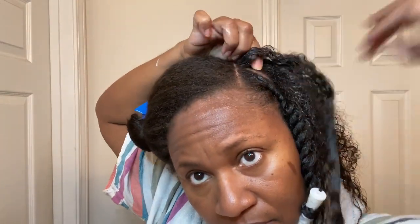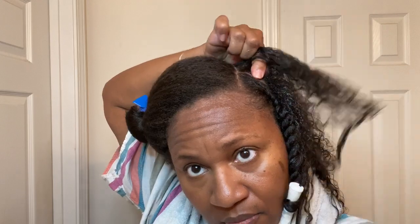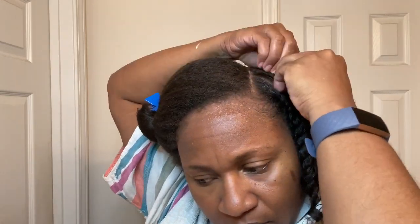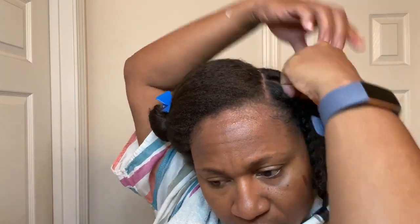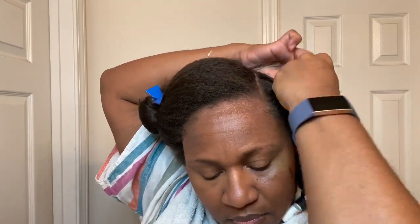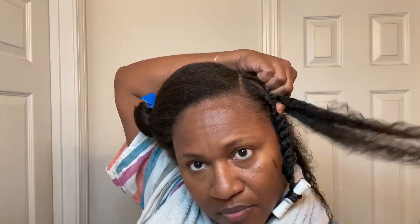Let me know your thoughts — do you routinely use a leave-in conditioner, or is it hit or miss? How often do you use one, and if you have a favorite, tell me what it is. I think YouTube is a great platform to share and to learn from others, so let me know in the comments what your favorite leave-in conditioner is.